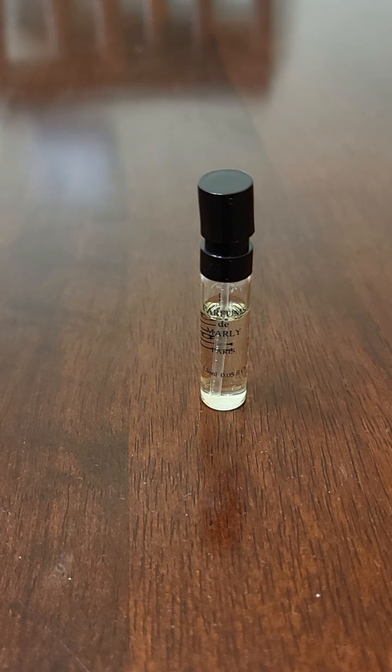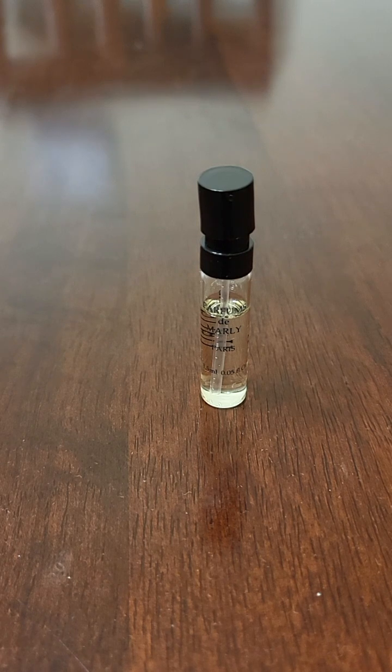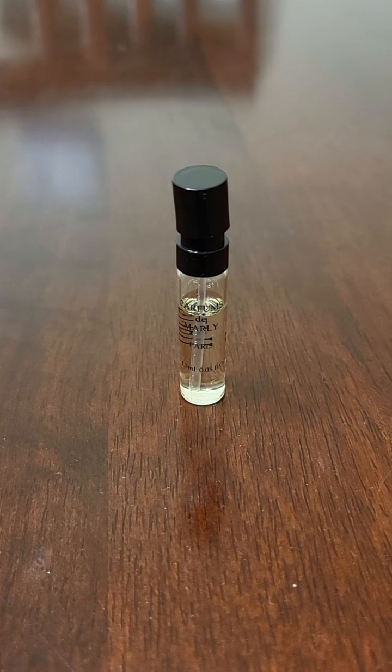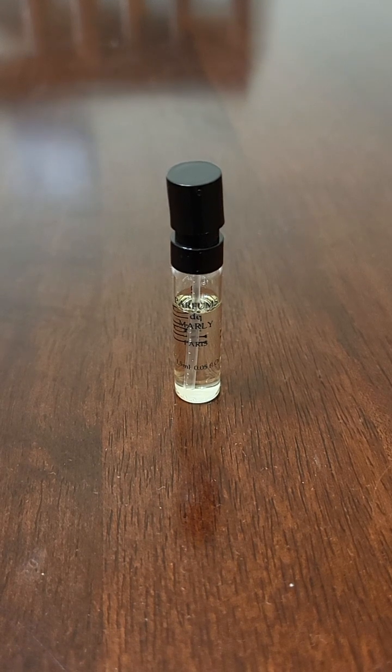It's overpriced. They don't have an option for a smaller bottle. It's maybe a good intro to niche or something, but it just dries down to sweetness.